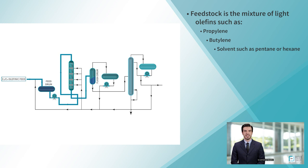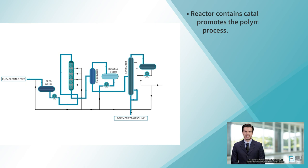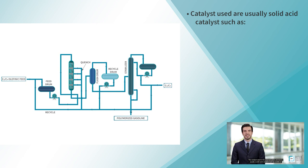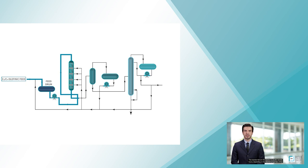The feedstock is pumped into the reactor, where it is heated to the required temperature. The reactor is the heart of the polymerization process. It contains a catalyst that promotes the combination of small hydrocarbon molecules to form larger molecules. The catalyst used is usually a solid acid catalyst, such as zeolite or aluminum chloride. The reactor operates at high pressure and temperature, and the reaction time is usually several hours, depending on the desired properties of the polymerized gasoline.